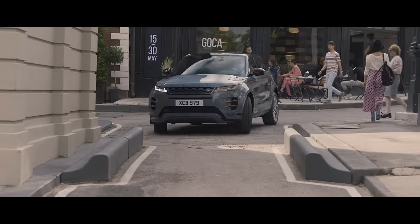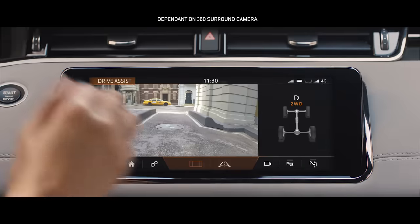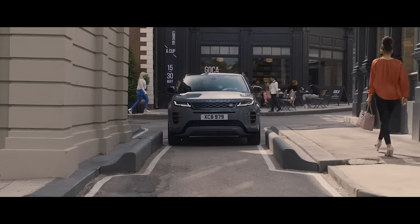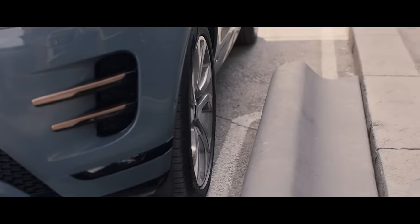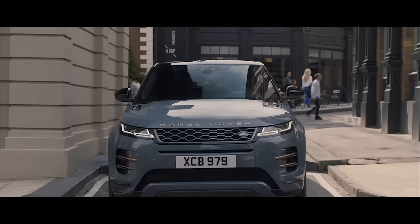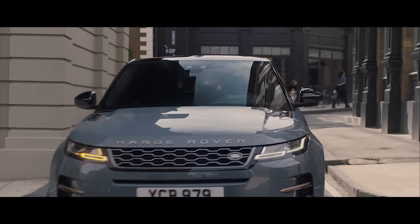The innovative ClearSight Ground View system uses an array of strategically placed cameras to build a view of beneath the car. Effectively letting you see through the bonnet. This ingenious technology ensures you can see more than your direct line of sight, helping you to safely navigate whatever obstacles might be thrown your way.